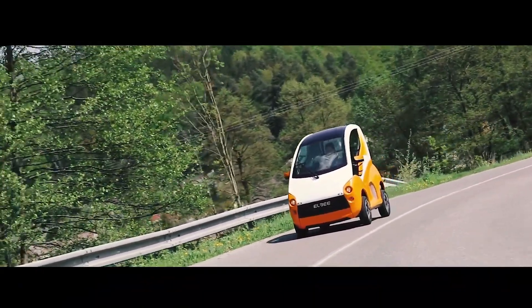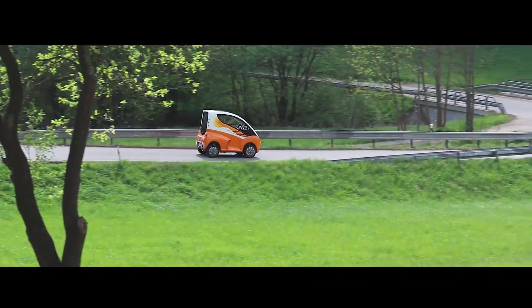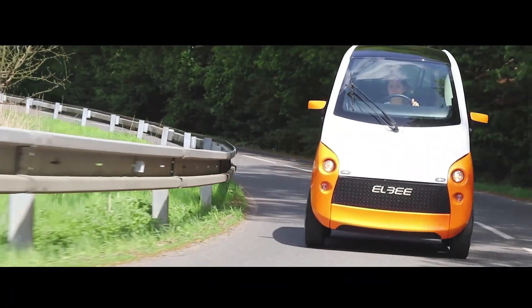Its electric powertrain ensures an eco-friendly, quiet, and efficient ride, while smart safety features provide peace of mind on every trip. By removing barriers and empowering independence, the LB Mobility E-Power Vehicle isn't just transportation — it's freedom on wheels.